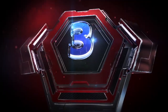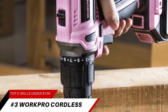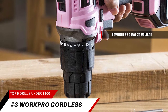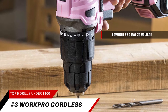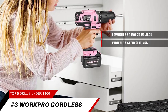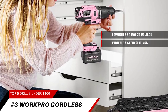Next up at number three, it's the WorkPro Pink Cordless Power Drill. This high-performance cordless drill driver is powered by a max 20-volt, 1.5 amp-hour lithium-ion battery for strong and steady power with an endurable run time. The battery is simple to change and charge. The drill is designed with a variable two-speed setting: 0–400 RPM and 0–1500 RPM for multiple purposes.